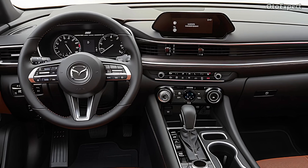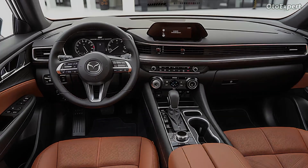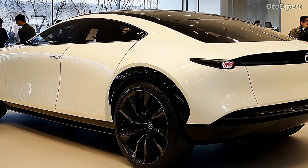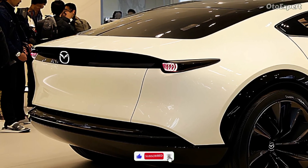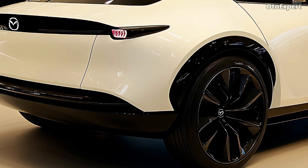Mazda's precision engineering and suspension make the CX-70 nimble and smooth in city and interstate traffic. For adventurous drivers, the CX-70 has a sophisticated AWD system that distributes power to individual wheels for better traction on uneven terrain. The SUV's off-road mode optimizes its settings for difficult terrain, making it a good choice for urban and outdoor lifestyles.